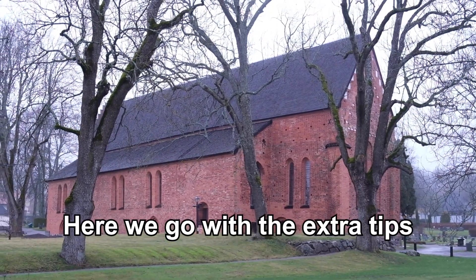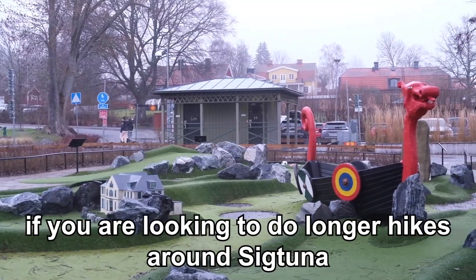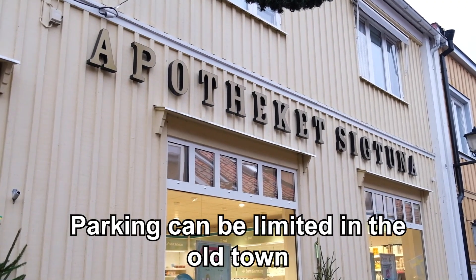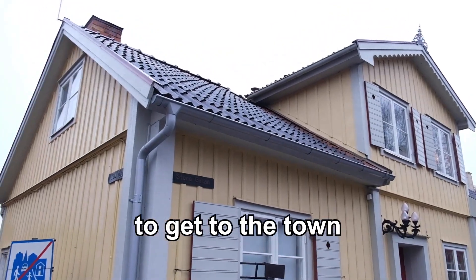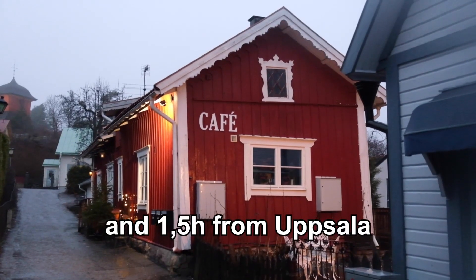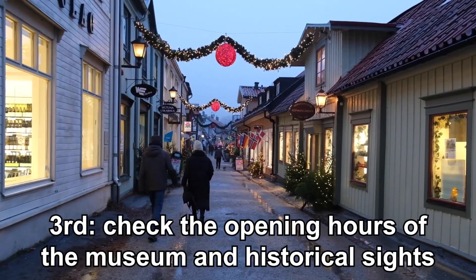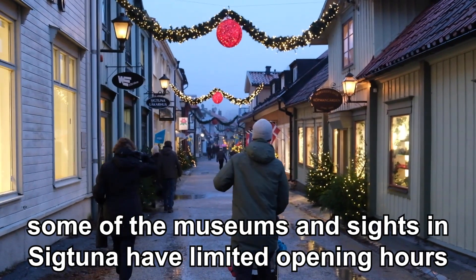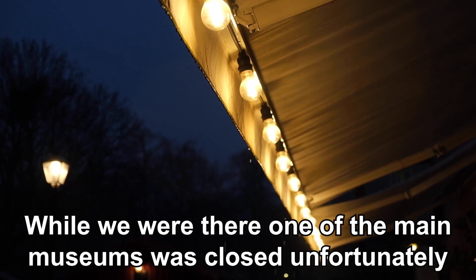Here are some extra tips: plan about five hours for your visit to Sigtuna. If you're looking to do longer hikes around Sigtuna, you need to plan a full day. Parking can be limited in the old town, so plan accordingly and consider using public transport — it's about one hour from Stockholm and one and a half hours from Uppsala. Check the opening hours of the museums and historical sites, as some have limited hours. While we were there, one of the main museums was closed unfortunately.